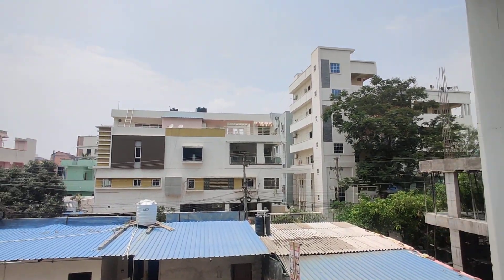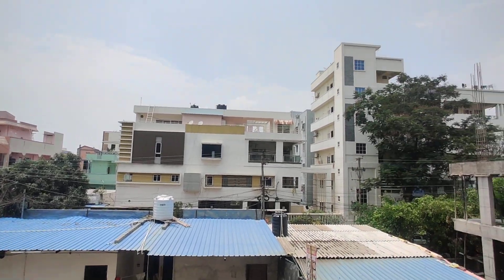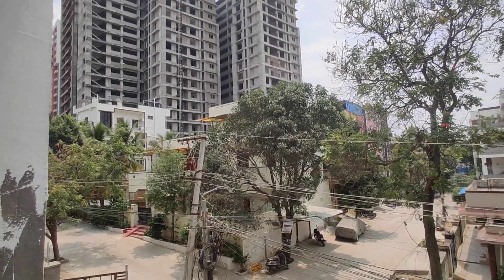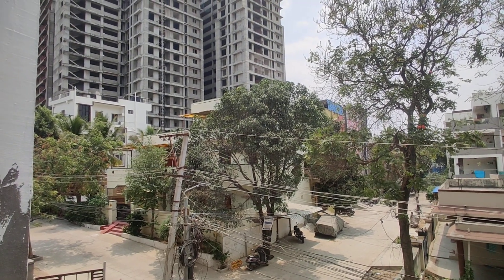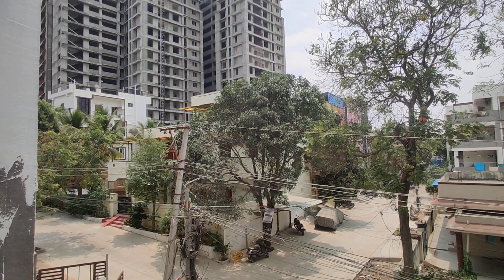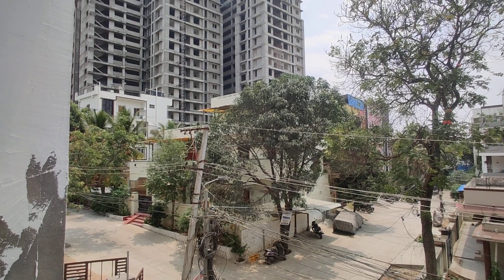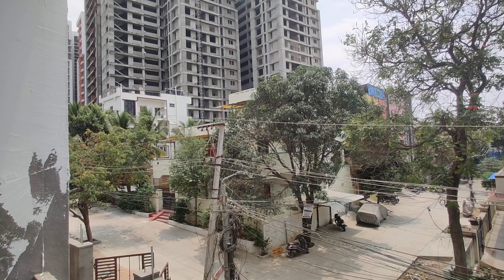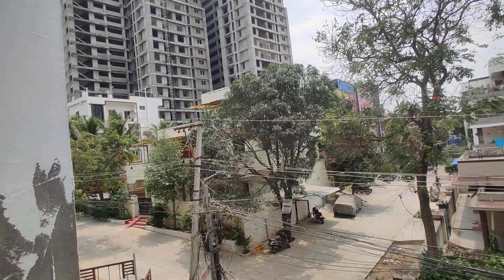Coming to this property — it is totally constructed in 2 acres, having 100 plus flats. The 2BHK is 1340 square feet standard size, and 3BHK starts from 1665 to 1765 square feet. Possession will be within 2 months.